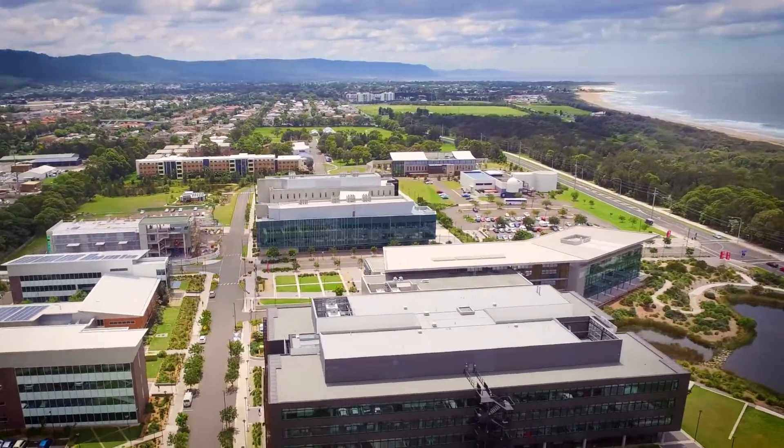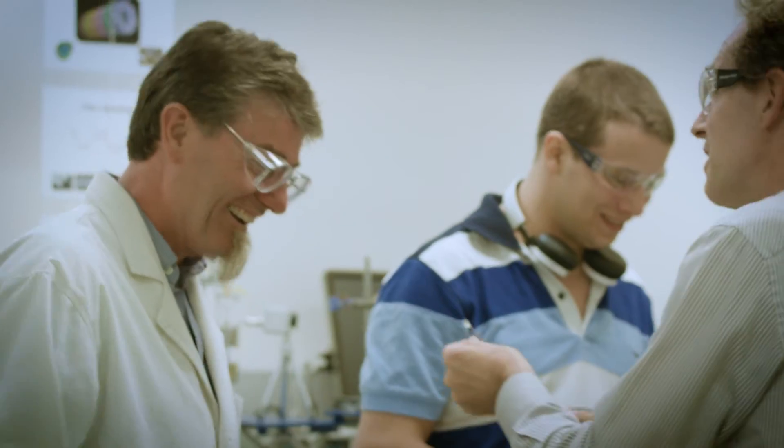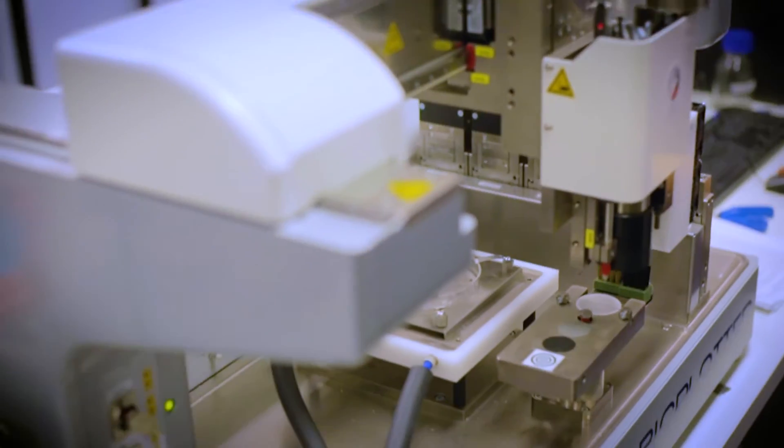This project with our clinical collaborator has been made possible by the combined skills and facilities available through ACES and ANF. This holistic approach to the challenge at hand required the skills of scientists, engineers, and clinicians with access to world-class facilities. The ANF-ACES partnership provides all of this.